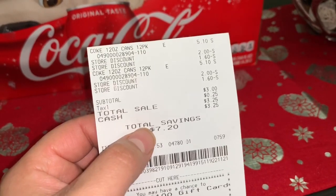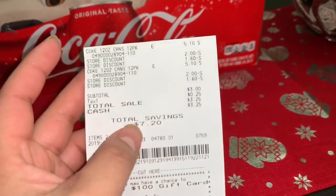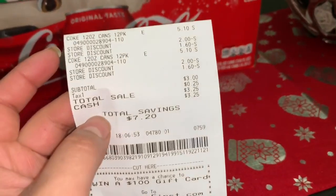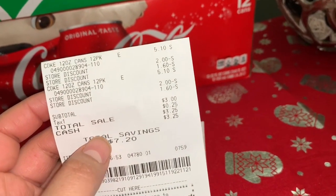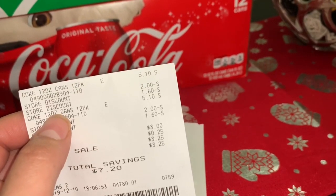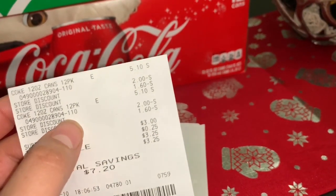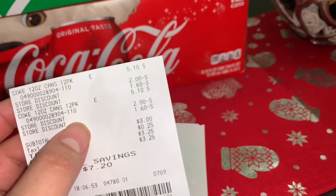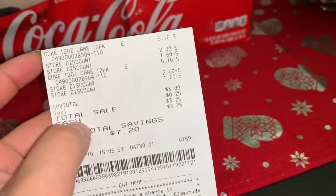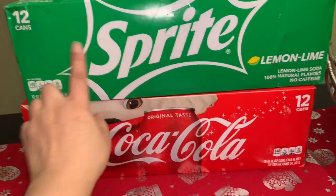Before I put in my number, my total was seven dollars and 58 cents. I forgot to take a picture of the total before, but the cashier did hit total — my total was seven dollars and 58 cents. After I typed in my number, all the discounts came off. You can see there is a store discount of two dollars, a dollar sixty, and another dollar sixty, so more than four dollars came off.